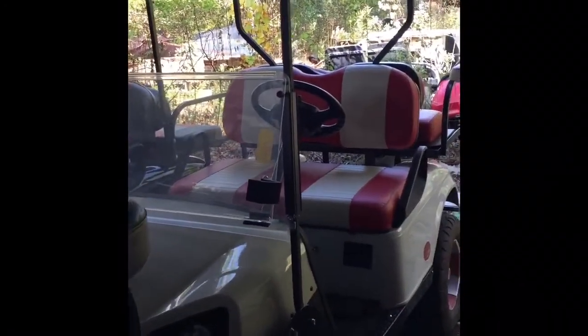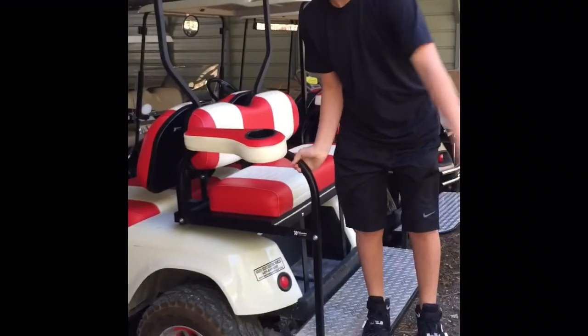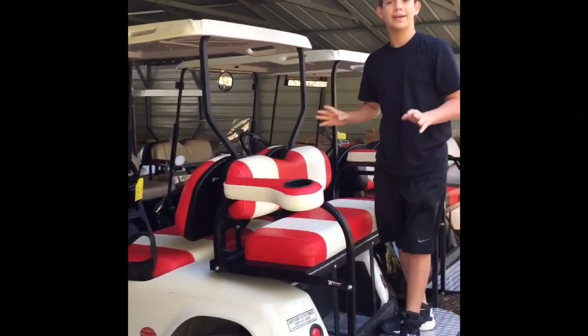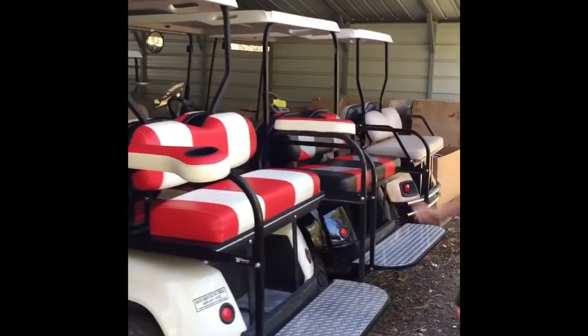Let's go see the red and white one. What I like about this is it has cup holders for the back. I wish it had them for the front too, but this isn't the one I want either. It's really cool though — maybe if I do get one I can add cup holders for the front.